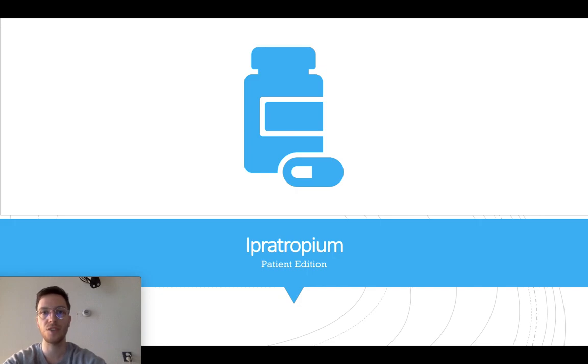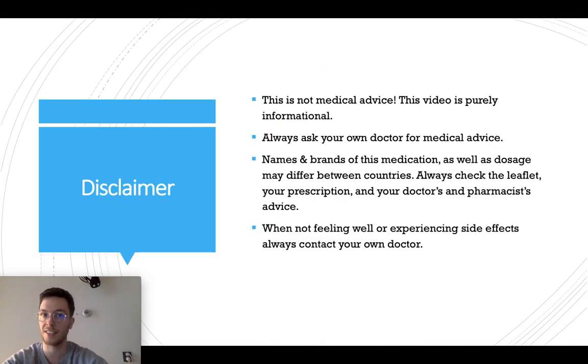Hi there, welcome to the short and to the point video on hypotropium. This video will cover everything you need to know: how and when to use hypotropium, what is the correct dose, but also what are possible side effects or concerns when using hypotropium. I also made an in-depth video suitable for medical students or medical professionals — you can find that one in the description. Feel free to subscribe and let's get started.